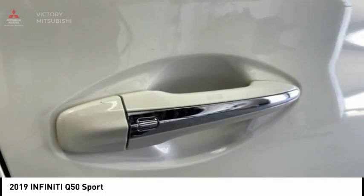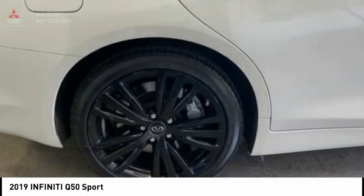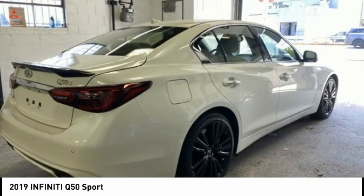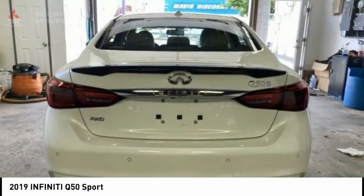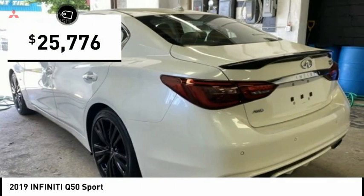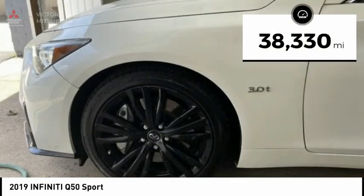The breathtaking performance of Infiniti's Q50 engine leaves nothing to be desired. The engine block is crafted out of aluminum alloy to help reduce weight and increase responsiveness, giving you incredible power and a truly thrilling drive, and is priced below $30,000. This vehicle has less than 40,000 miles.